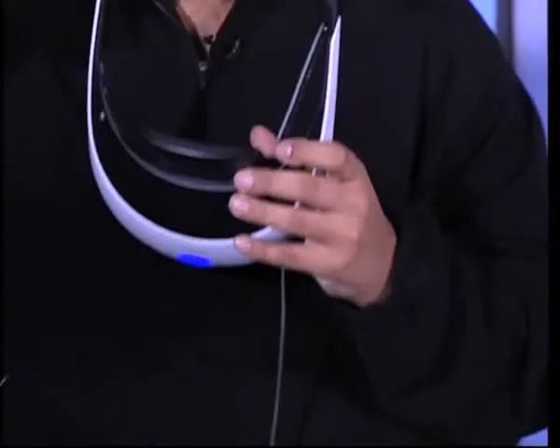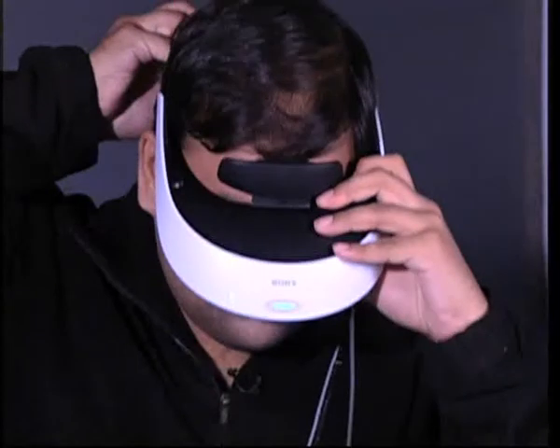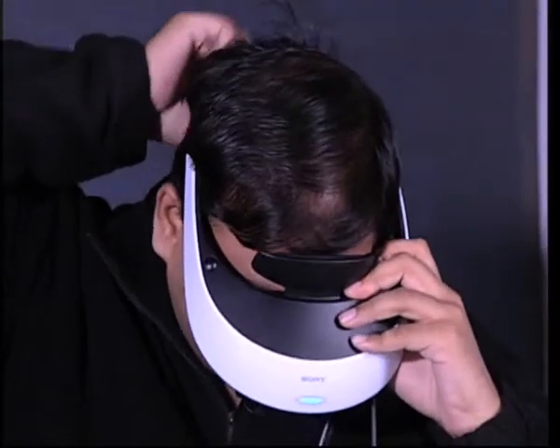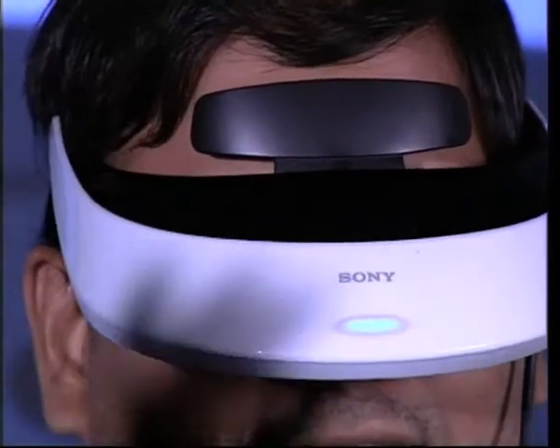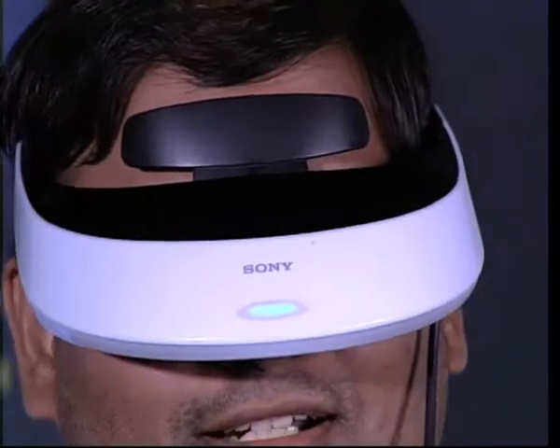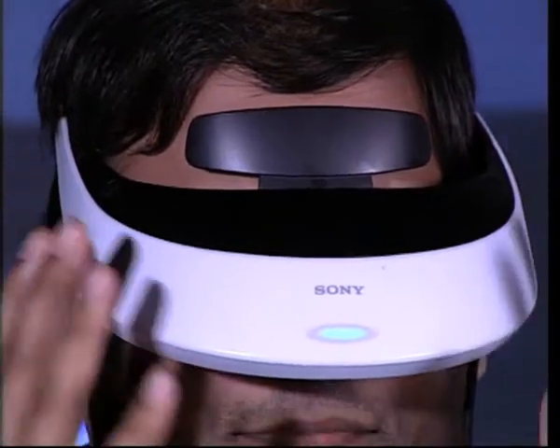Now for the hard part — putting this thing on. I warn you, this is not for the faint-hearted. It looks pretty sci-fi and futuristic, right? I feel like I'm inside a Daft Punk video. The catch of course is that everything out there has kind of disappeared for me — all I can see is this big giant screen in front of my head, and that's it.